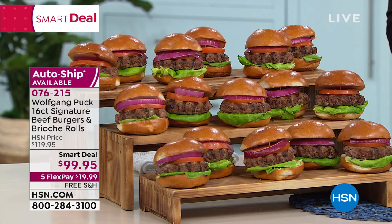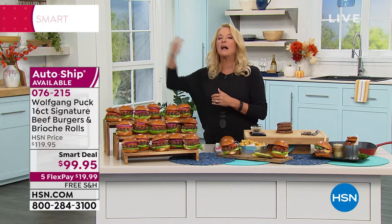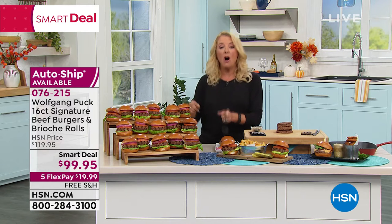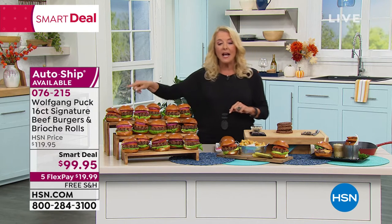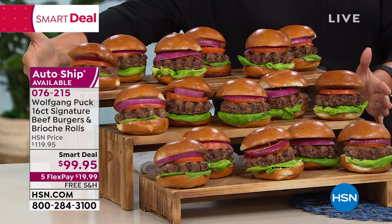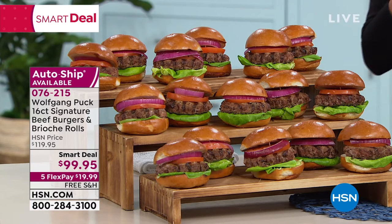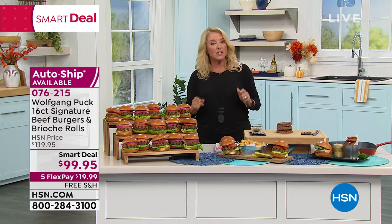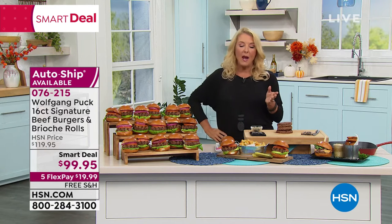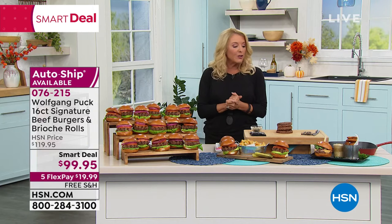We have it as a smart deal, and once you try these at home you're going to keep wanting them. We now have these for the first time ever on auto ship, and you're going to be able to lock in tonight's sale price — not $119, but under $100 for all of this. You can choose single ship or auto ship, and you can even choose to ship right now or have HSN wait and ship to mid-September.